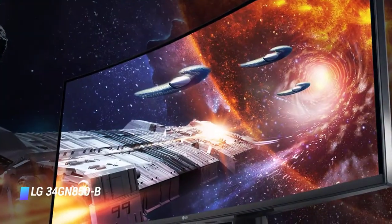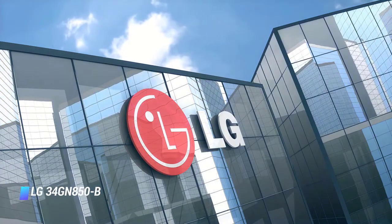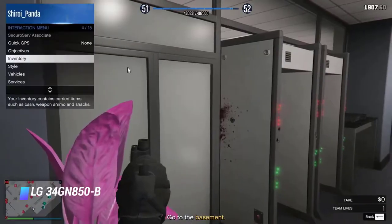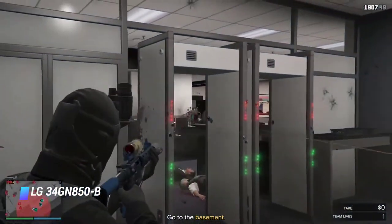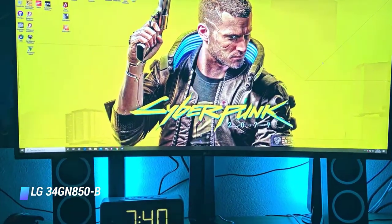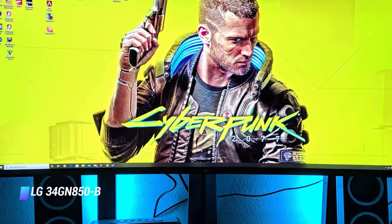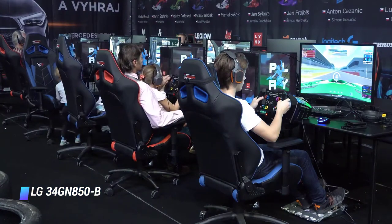The best ultrawide gaming monitor on the list is the LG 34GN850B. This is one of LG's UltraGear gaming monitors that features a 34-inch curved screen. Its 21:9 aspect ratio is great for immersive gaming experiences and its 1440p resolution renders every little detail in your games.